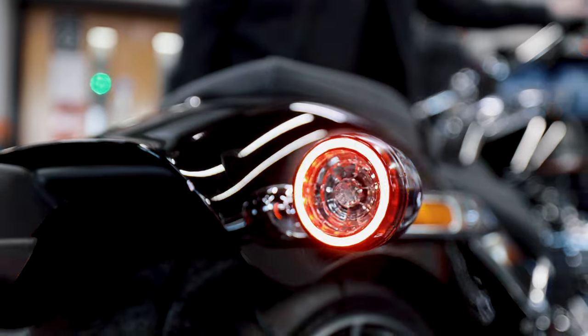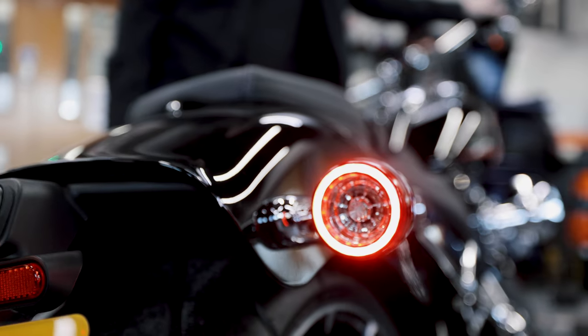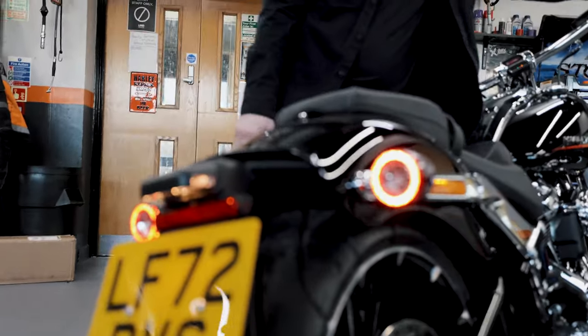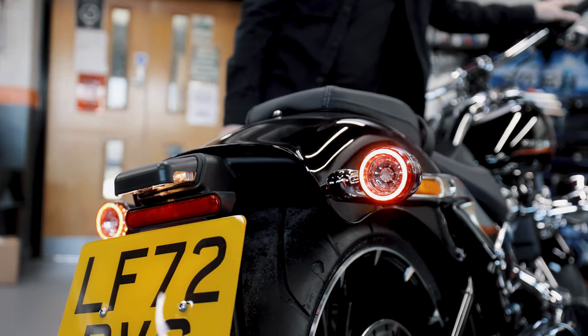There you go — check those out. That now comes on your standard 2023 model. How nice is that? You get your brake lights in the halo and then your indicators.